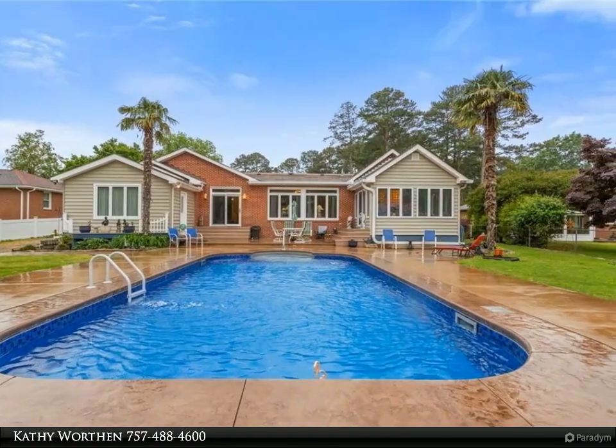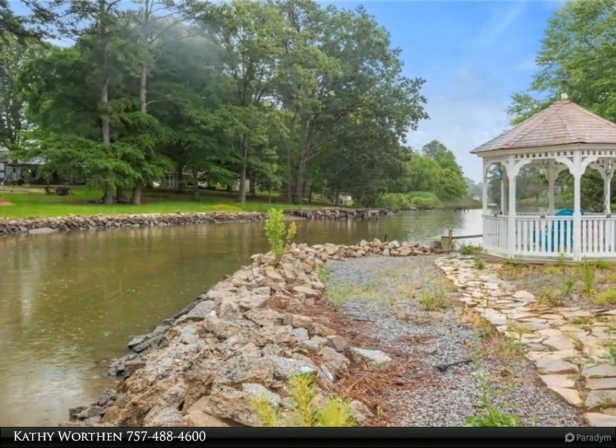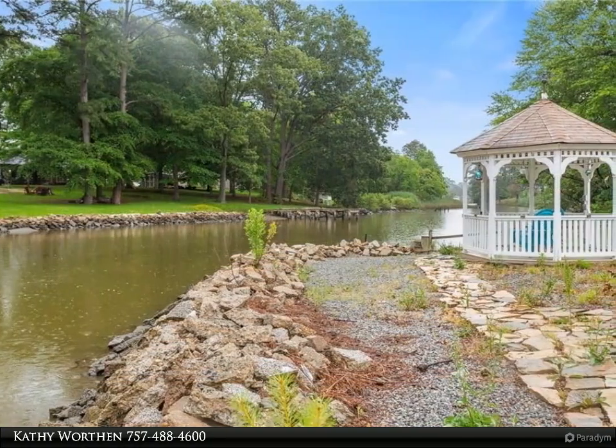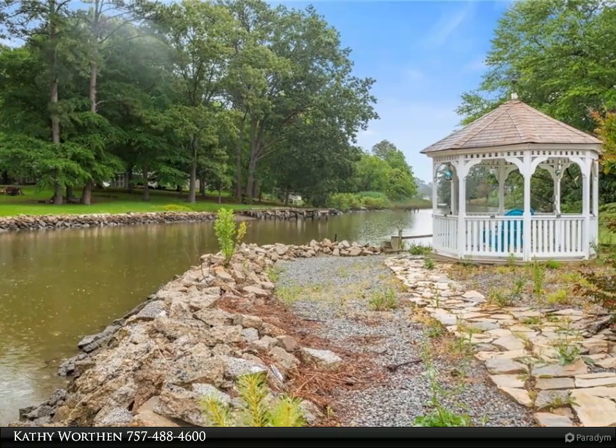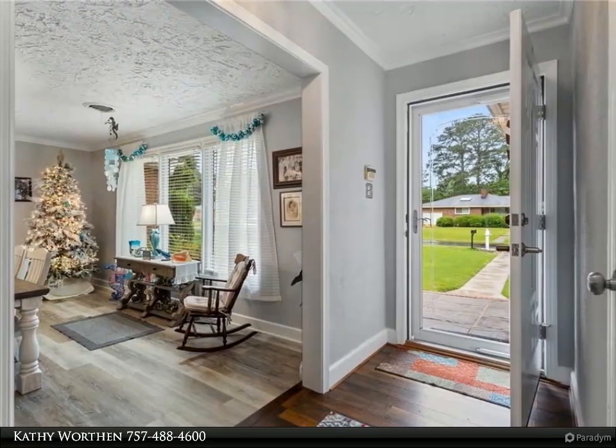Features include an in-ground pool, two sheds — one with an outdoor sink great for fishing — front and back porches all with electrical, and a gazebo. Large eat-in kitchen with two sinks, double oven, mini fridge addition, and three different prep areas.